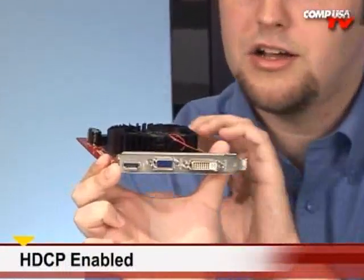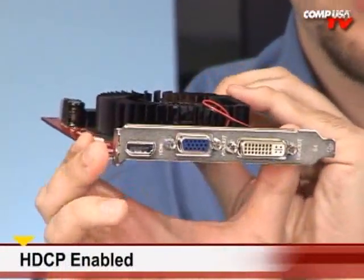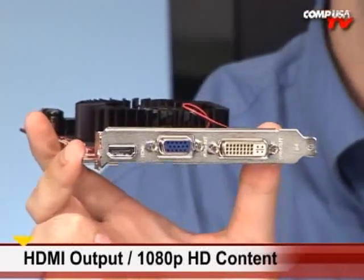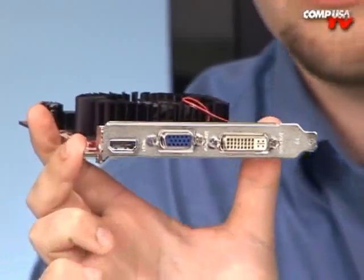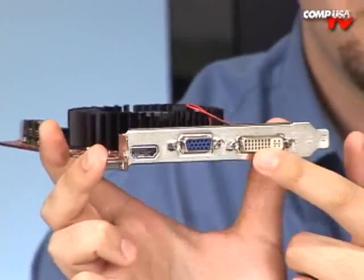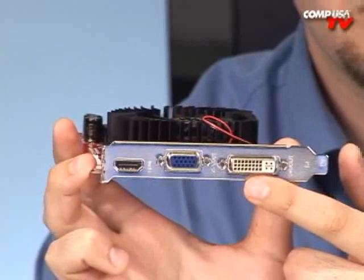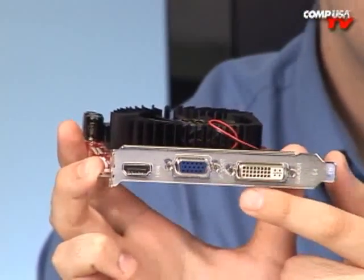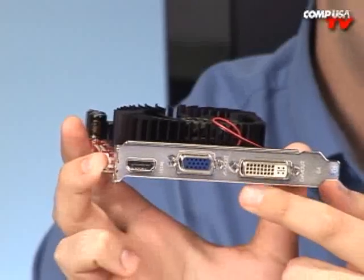However, this one adds something that that gigabyte might come in handy with — it's fully HDCP, and right there, that is an HDMI port on an 8600, so that's going to come in handy. It will also really help you when you're doing editing programs and that sort of thing. The extra memory does help there, so this thing really is a great card for high-definition content.